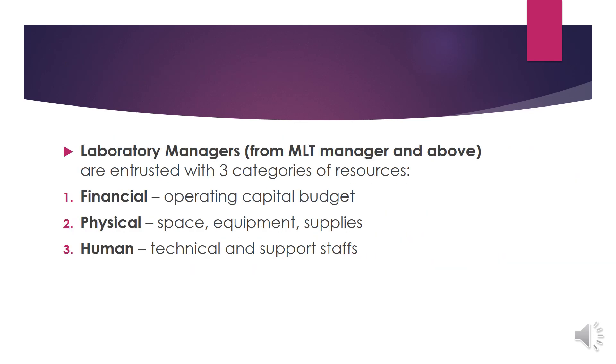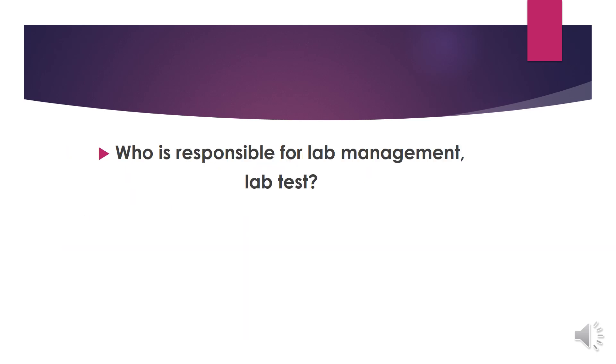For laboratory managers, including MLT manager and above, they are entrusted with three categories of resources. First, financials, which is the operating capital budget. Second, physicals, which includes managing the space, equipment and supplies. Third, human, which involves managing the technical and support staff. So my question is: who is responsible for laboratory management, and who is responsible for laboratory tests?